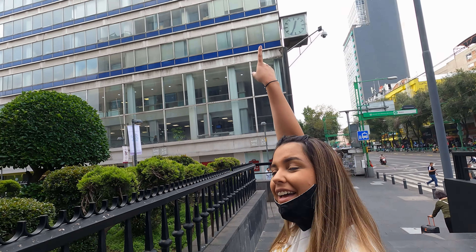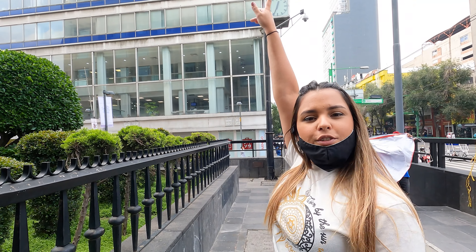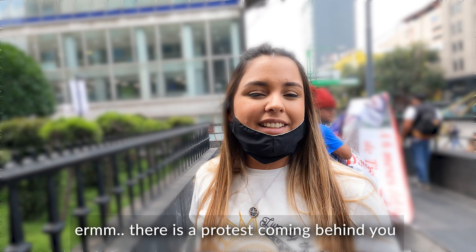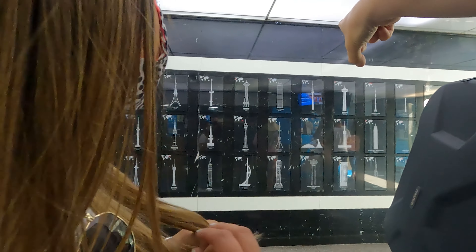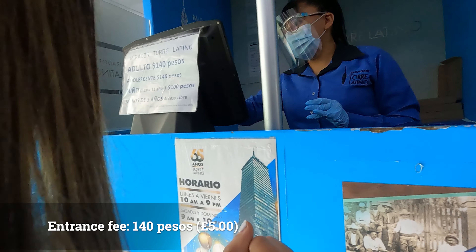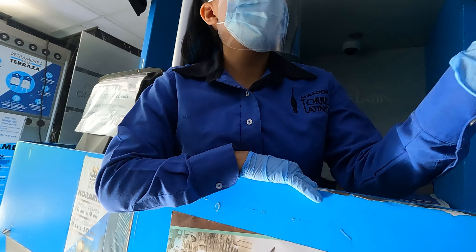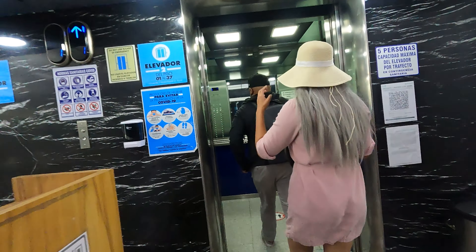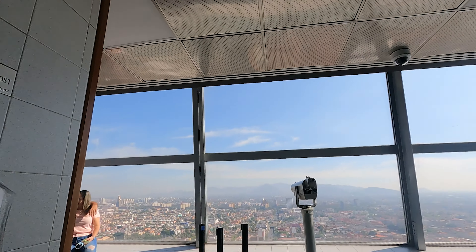So we're going to go all the way up there. That's one of the tallest towers in Mexico City — the last floor over there has a place where you can see the whole city, so we're going to go up there. There's a protest coming behind us. The size of the city is best experienced from the Torre Latino.